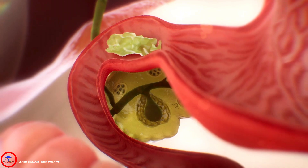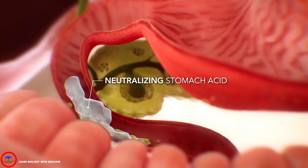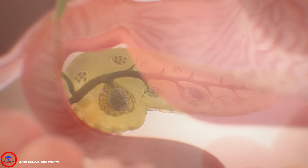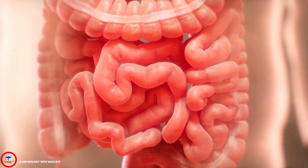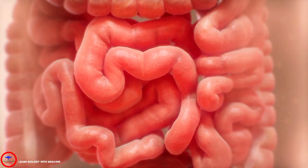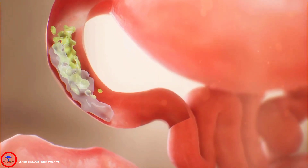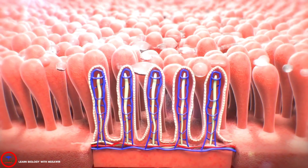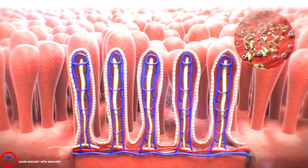When the mushy food mixture leaves the stomach and enters the intestines, the bicarbonate neutralizes stomach acid and provides the optimal pH for pancreatic enzymes and bile to function. The 20-foot-long small intestine is where 90% of food digestion and nutrient absorption occurs. The small intestine secretes fluid to mix with bile and enzymes, producing a thin, watery mixture to maximize digestion and absorption of nutrients across the cells of the intestinal lining. The bacteria that lives in the small intestine also aids in absorption.